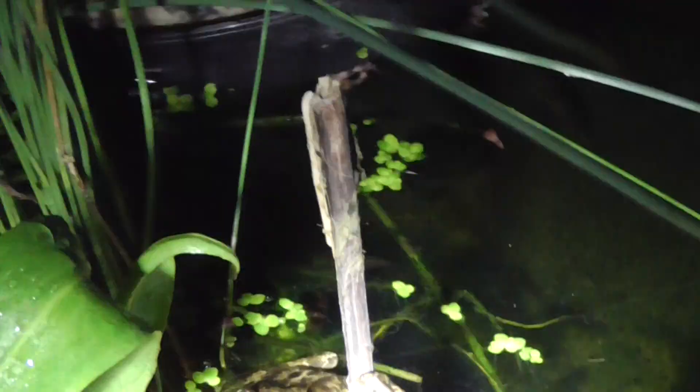I can't get the torch quite in the right angle. I need to move, I can't get back there. There's another frog there.